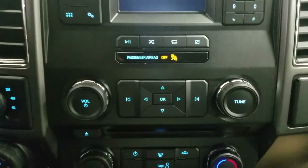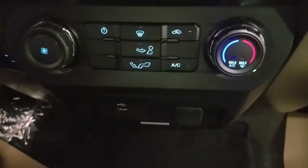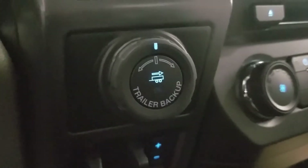Underneath we have our controls, and just below that we have our climate control area which includes air conditioning and heating for the entire cabin, as well as a USB port, a 12-volt adapter, and another 12-volt adapter to the right. We also have our throttle drive engagement, our integrated trailer braking system, and backup assist.